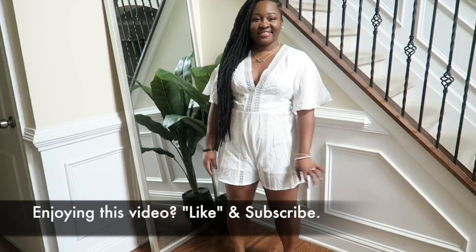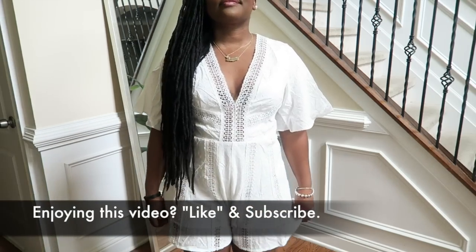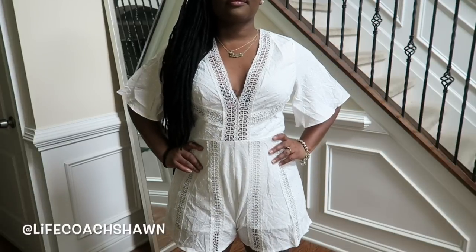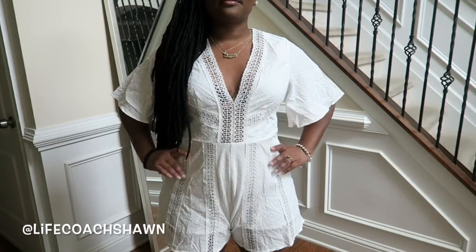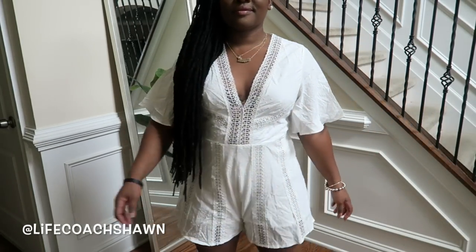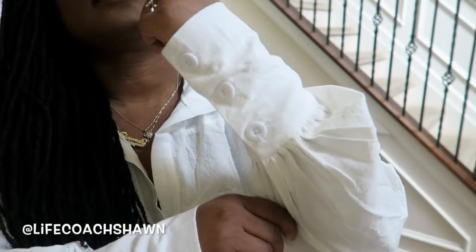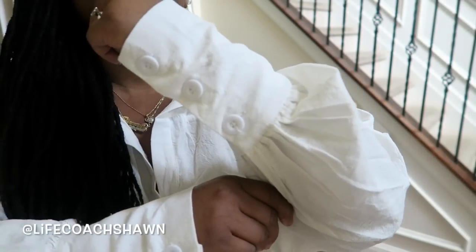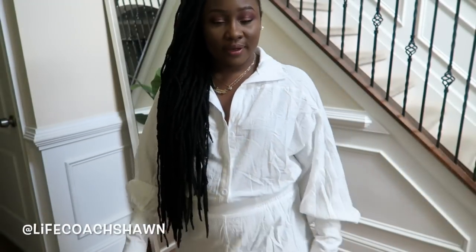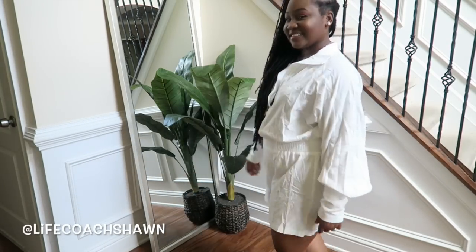Next I have two white rompers. I'm going to start with this one — they're both in a linen type material. I love the detail at the chest and throughout. As you see it is lined. I would love to wear this with a straw bag or maybe a straw hat — perfect for sightseeing or a vacation. This next white romper is giving me more of a preppy vibe, with the fact that it is linen but also collared. Here is the nice sleeve detail that I really love.